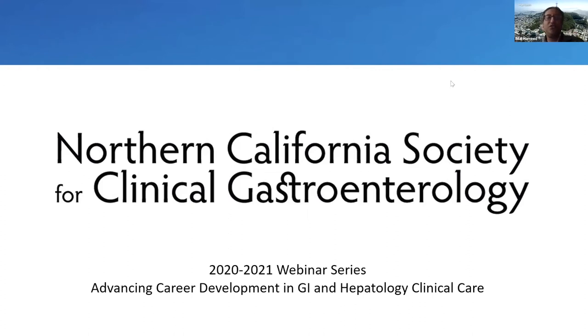Thank you everyone for joining our Northern California Society for Clinical Gastroenterology 2020-2021 webinar series. The goal is to advance career development in GI and hepatology care.